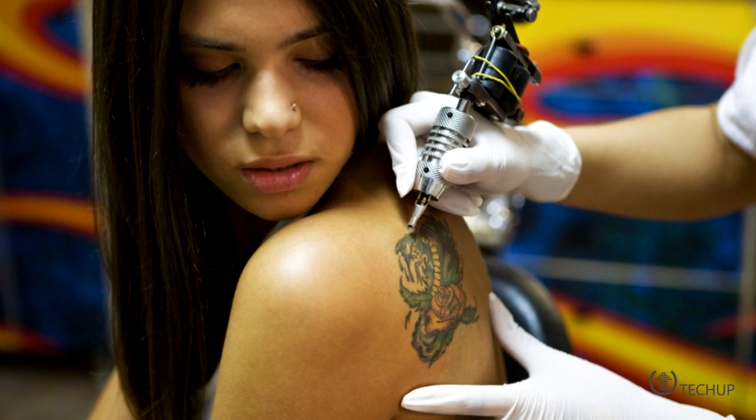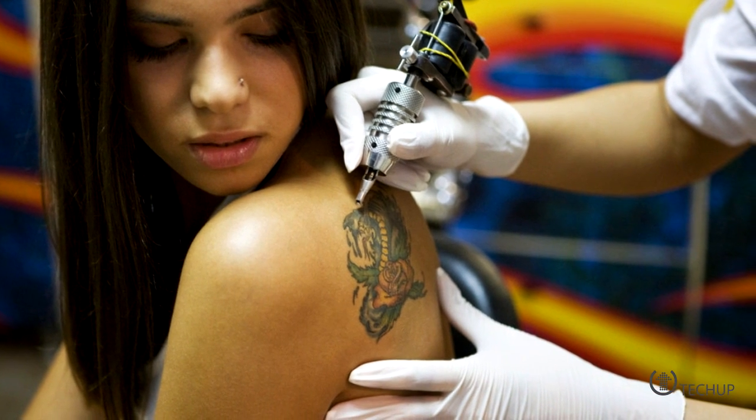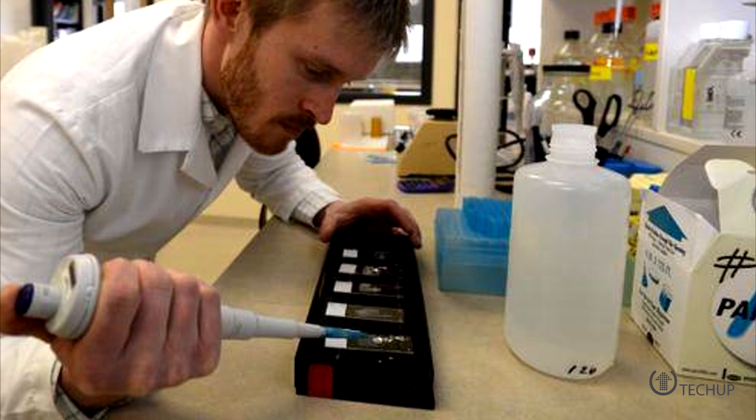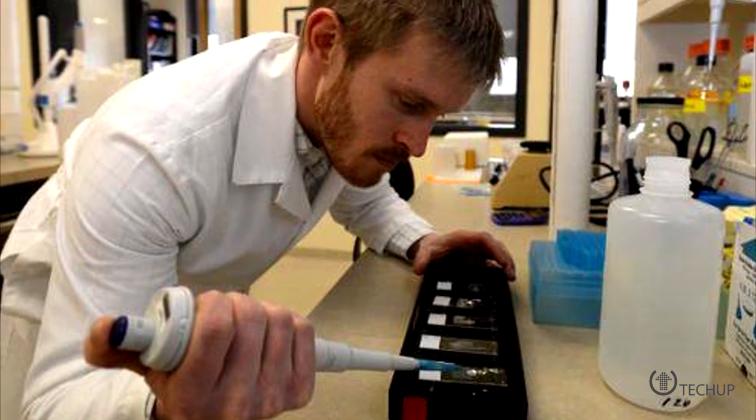Local Dal student Alec Falkenham is making huge headlines with his PhD research: a tattoo removal cream. When you get a tattoo, some of the ink is drawn out as a foreign body, which is stored in your lymph nodes. This cream allows a drug to penetrate the skin, reactivating those antibodies that will attack the remaining pigment, leaving the surrounding cells untouched.